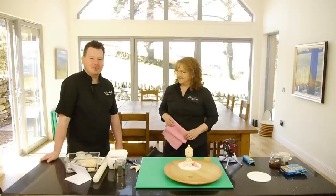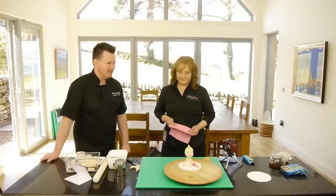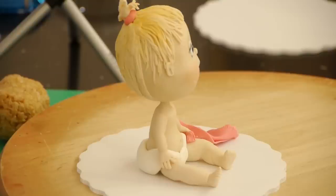Thank you. So Debbie's up for a couple of days. It's a bank holiday weekend and we just thought we'd have Debbie up to the school. It's a fabby day making some models. As you can see here, Debbie's going to be showing you how to make this lovely caricature baby.